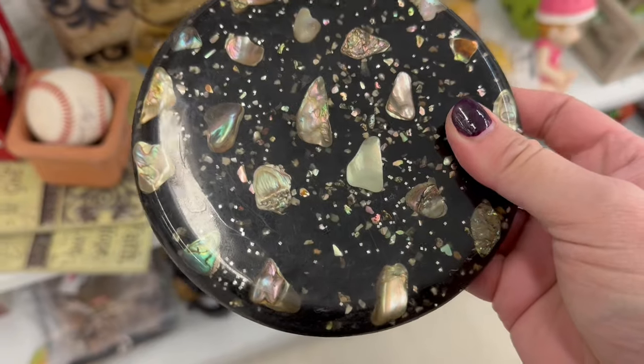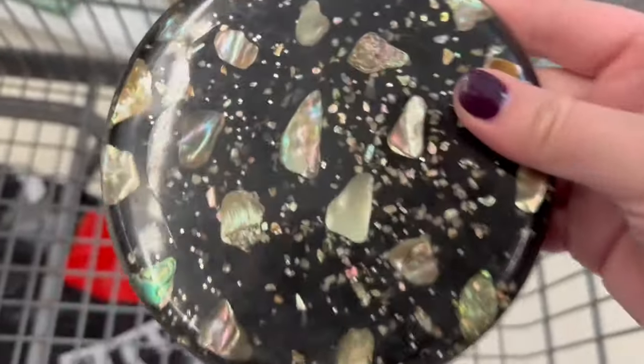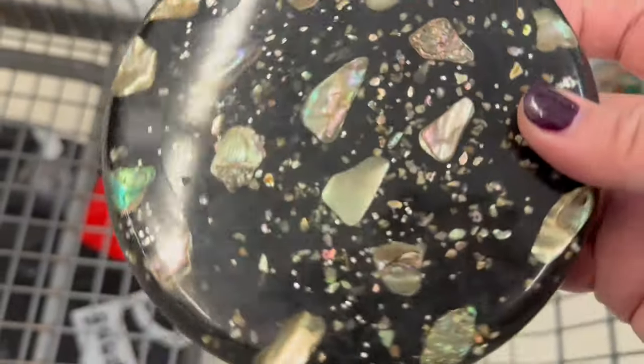I wonder if that's Lucite. I'm not sure. Anybody watching? I'm not really well versed in Lucite, so you'll have to tell me if you think that is what it is. It's really pretty.